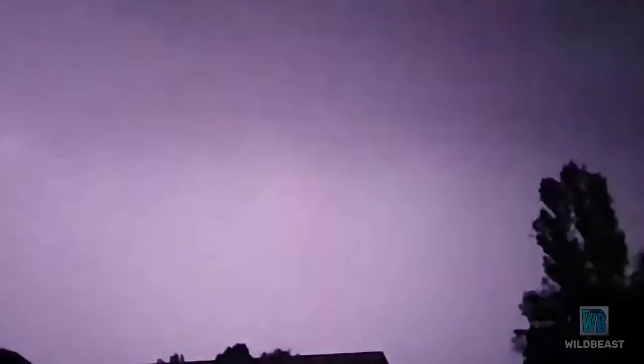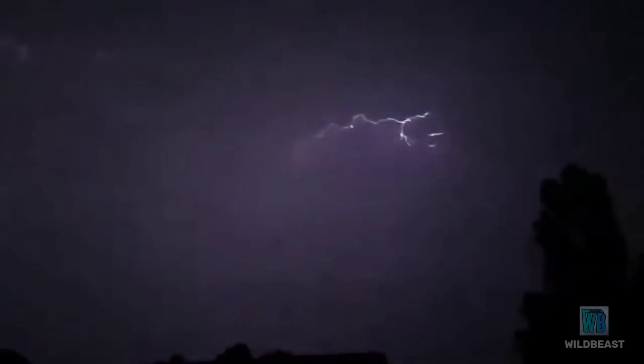Light travels much faster than sound waves. That's why we see lightning occur before the thunder sound.